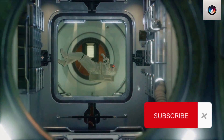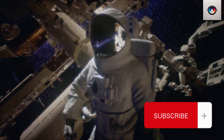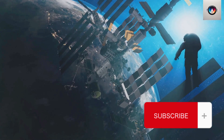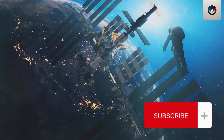Imagine the challenges of conducting a spacewalk with a spacecraft that has no airlock. That's exactly what the Polaris Dawn mission is tackling. By modifying the Crew Dragon spacecraft, the mission is forging a path for complex new developments.